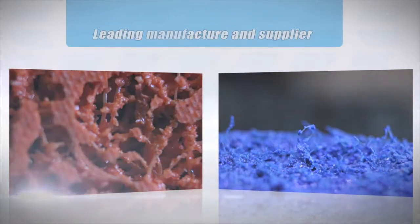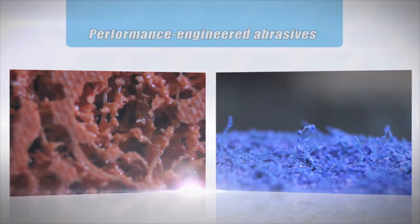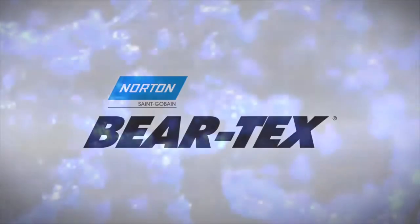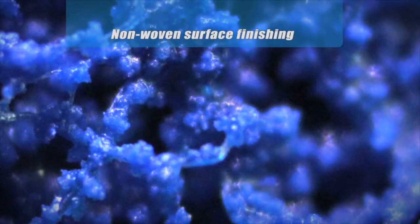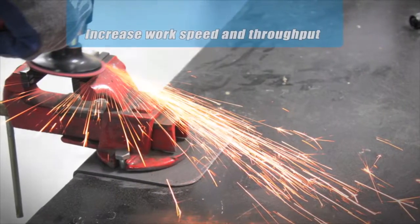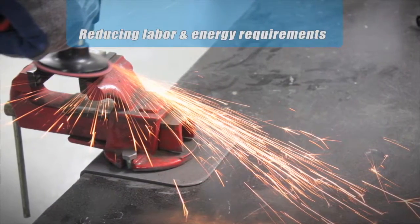As a leading manufacturer and supplier of performance engineered abrasives, Norton is driving these technology advancements with their Norton Beartex portfolio. These innovative non-woven surface finishing and surface conditioning products increase work speed and throughput while reducing labor and energy requirements.